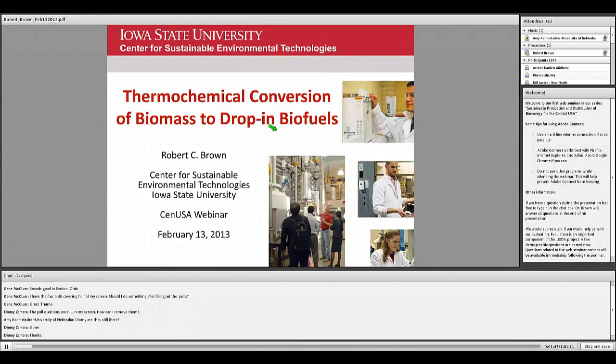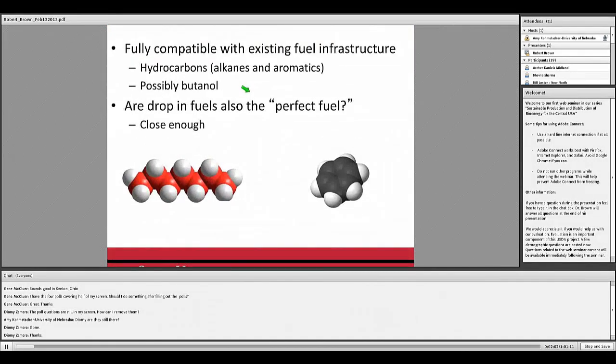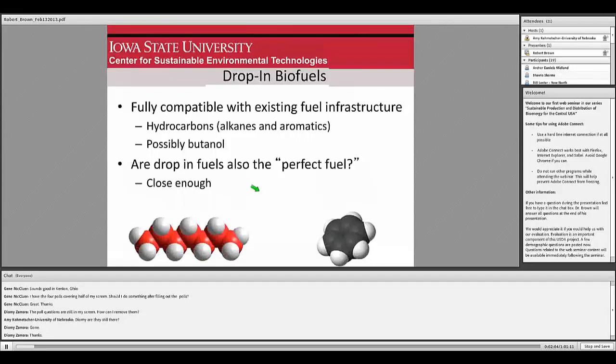There is our pilot scale gasifier, which is one of the technologies I'll be talking about. Let me start by defining drop-in biofuels — there's quite a bit of talk about that, and sometimes people aren't fully understanding what that might mean.